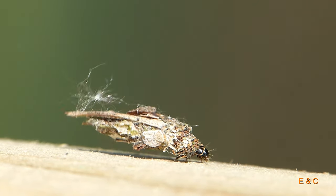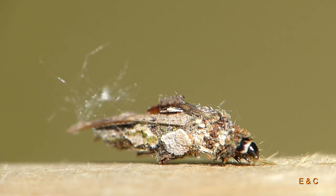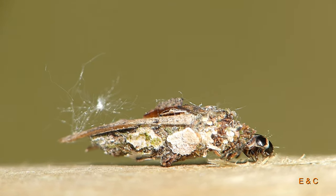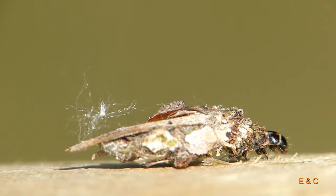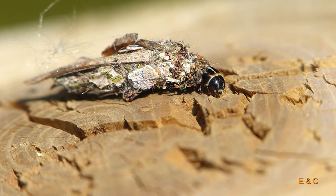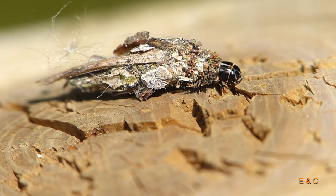Dieser hier liebt Holz – plus Schmuck. Und weltweit gibt es etwa 1300 Arten, die bekannt sind.